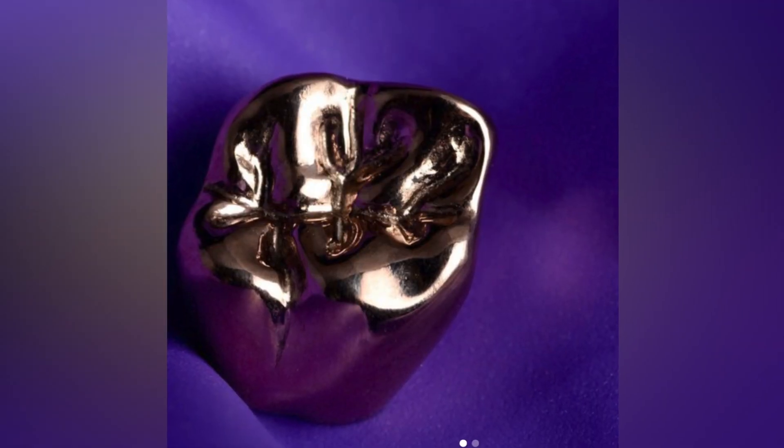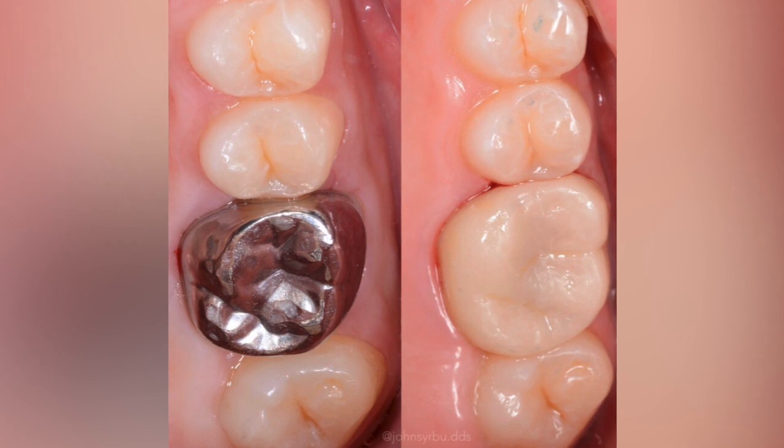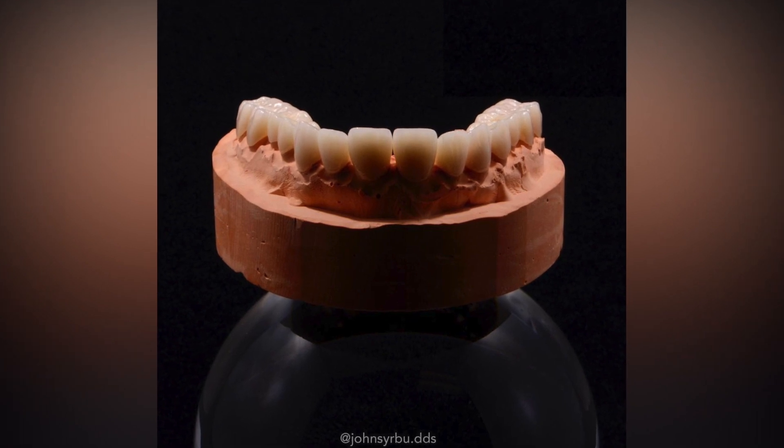Crowns can be made out of a variety of different materials. Gold crowns are long lasting and malleable. Zirconia crowns are some of the strongest ones on the market. And Emax crowns are considered to be the most beautiful material out there. Whether we're working on the back tooth or the front tooth will play a huge factor in what type of crown your dentist will recommend.